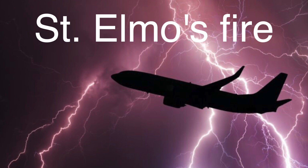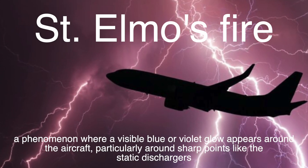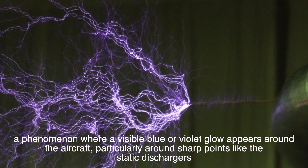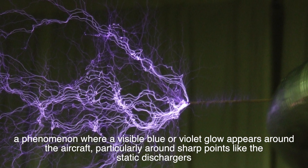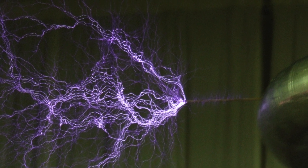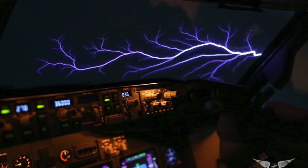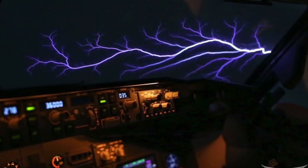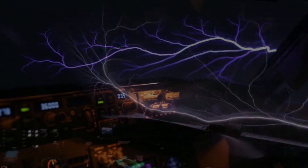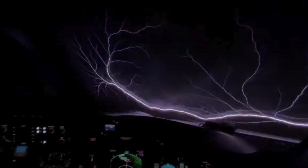St. Elmo's fire, on the other hand, is a phenomenon where a visible blue or violet glow appears around the aircraft, particularly around sharp points like the static dischargers, as a result of the ionization of the air due to the aircraft's electrical charge. While St. Elmo's fire is not dangerous, it is a visible indication of the electrical activity around the aircraft and the effectiveness of the static dischargers in managing the static charge.